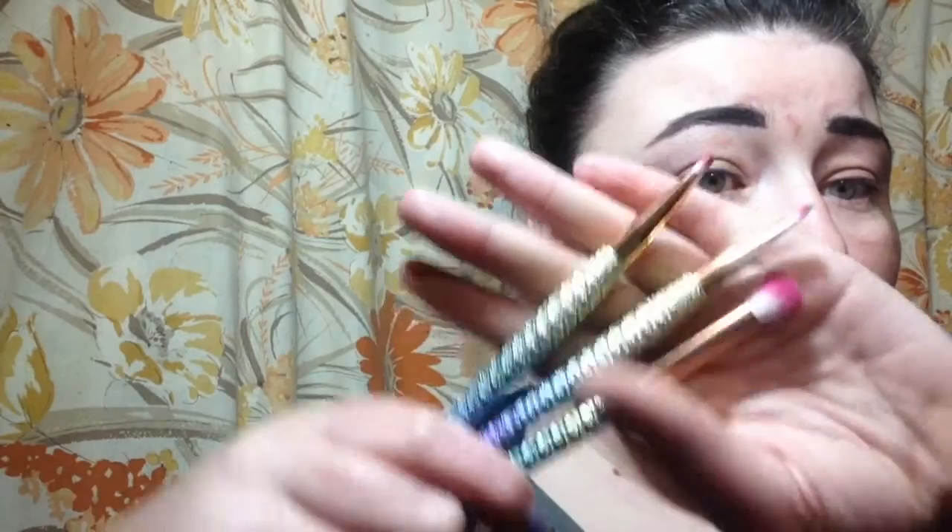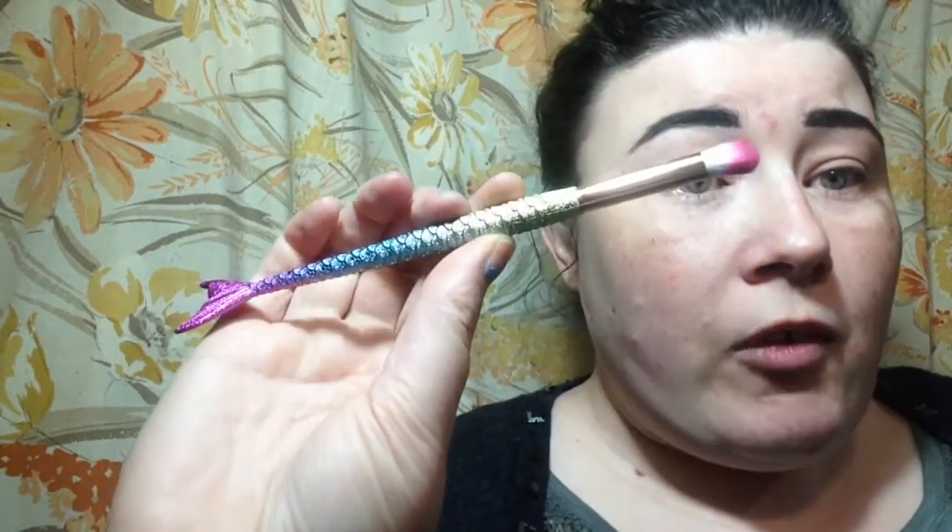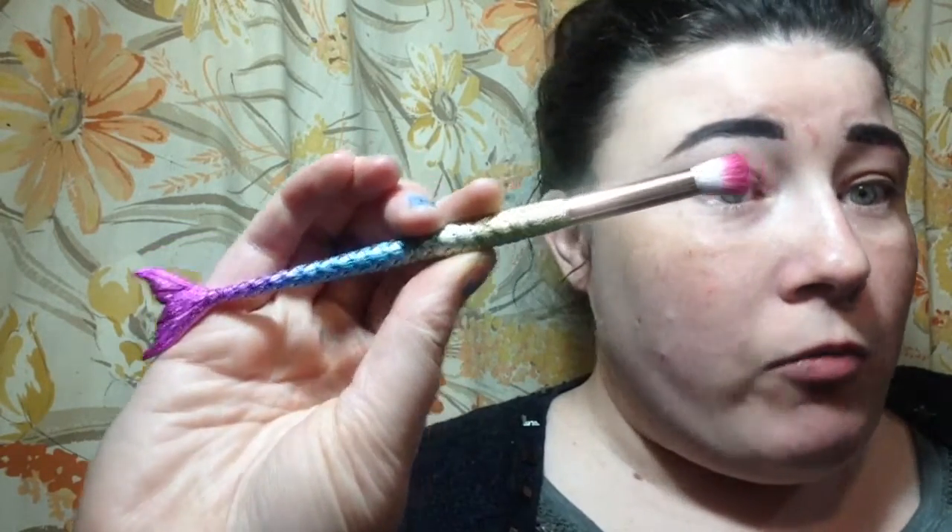I'm testing out some new brushes that were sent to me, so this is a semi-sponsored video, but all my opinions are my own. I got sent this gorgeous mermaid set of brushes — how pretty are they! It was actually a set of four, but my bird destroyed one of the brushes. That was my fault for leaving them out. I've had these for a couple of weeks because I've been so sick I haven't really worn makeup at all.